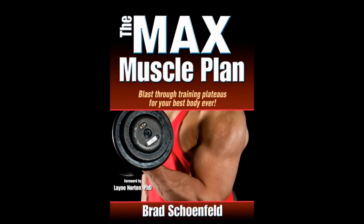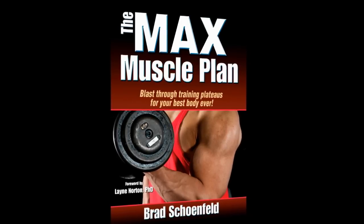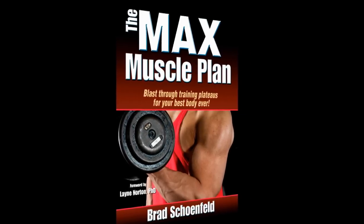The Max Muscle Plan also offers helpful advice on the important role cardio plays in the program, as well as nutrition recommendations for fueling muscle growth and recovery.